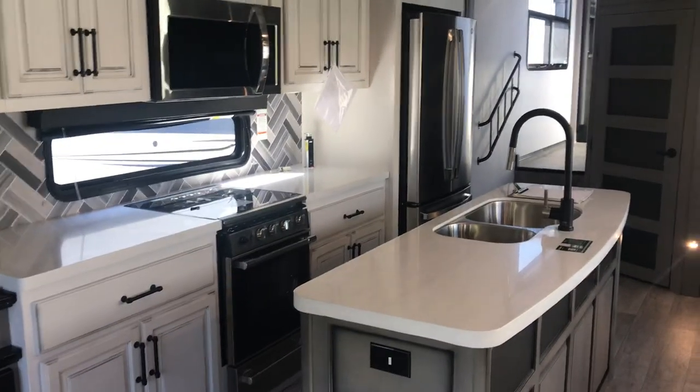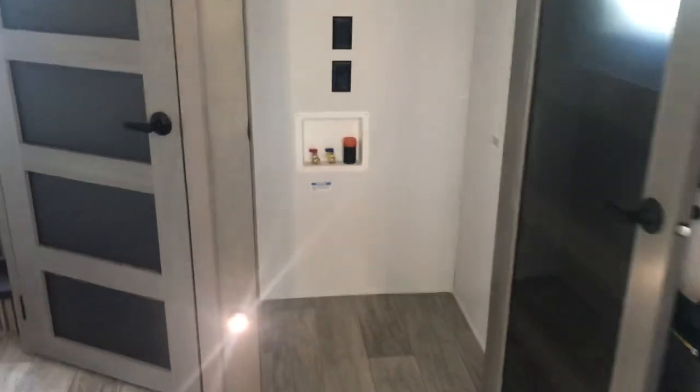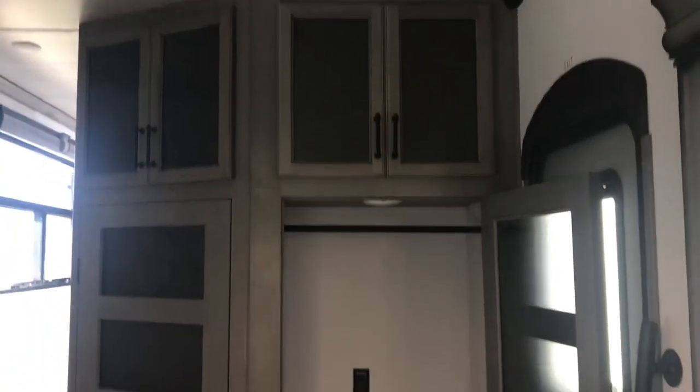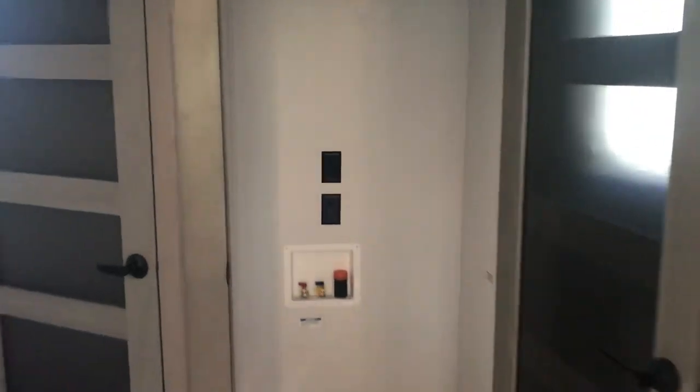Here is the kitchen. Just trying to show you the floor plan — there are some nice lighting fixtures. When you walk in the door to the RV, into the coach, right here to the right is a big closet you can use for storage. There's storage up top and then a pantry over to the left. And you can see the washer and dryer connections there.